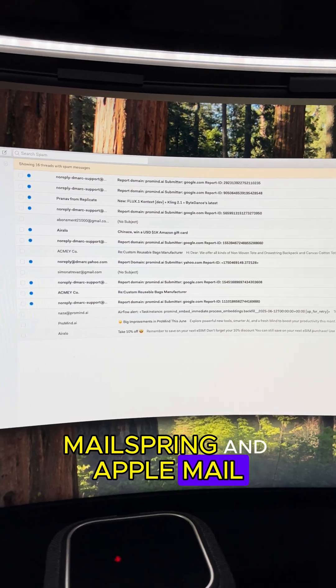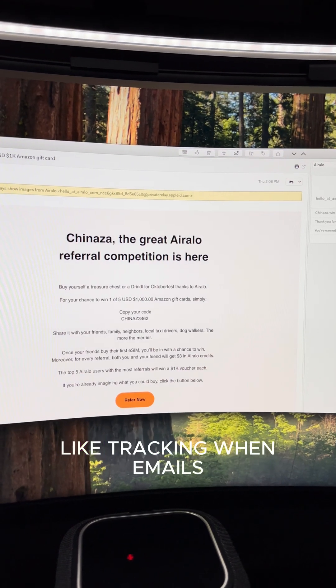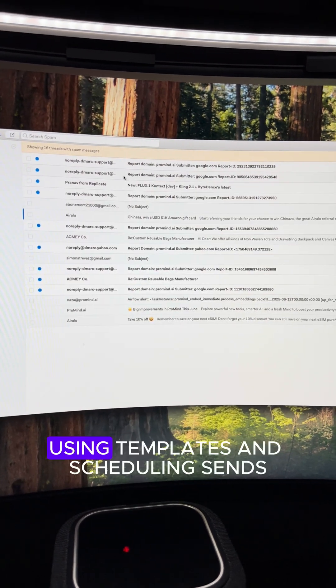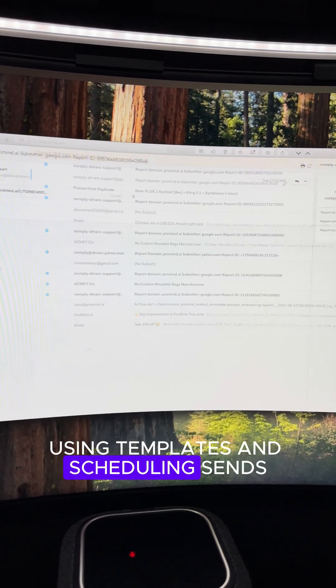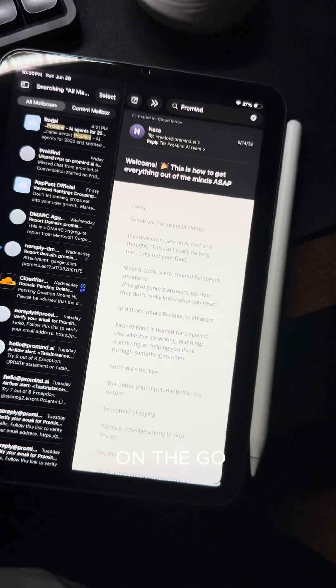Mailspring and Apple Mail — for emails, I use Mailspring on my laptop. I like its features like tracking when emails are opened, seeing if links are clicked, using templates, and scheduling sends. On my phone, I stick with Apple Mail for quick access on the go.